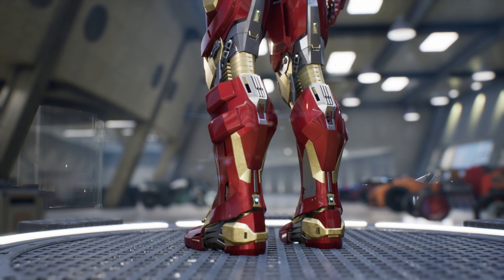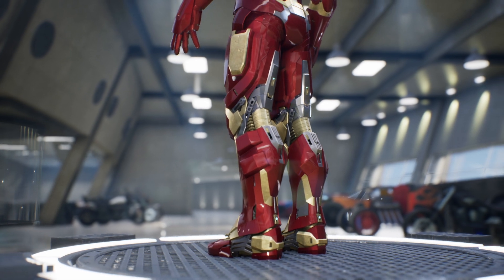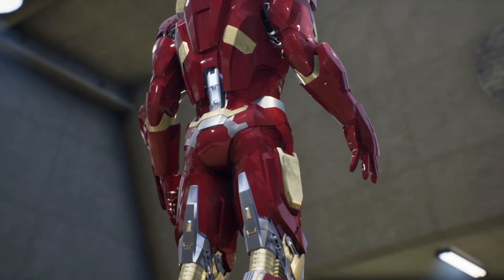This time we're going to delve into the details of the impressive Mark 9 armor. Get ready to discover the amazing features of this legendary suit. This armor showcases a futuristic and streamlined design with iconic red and gold colors.